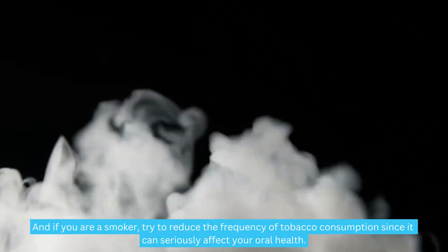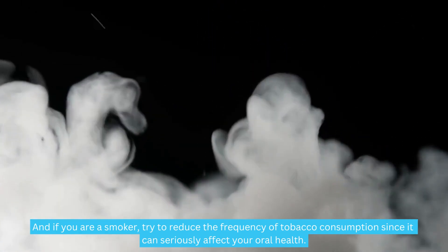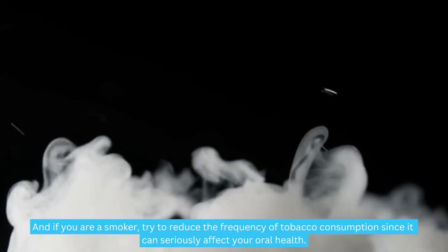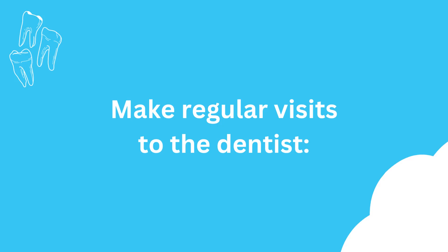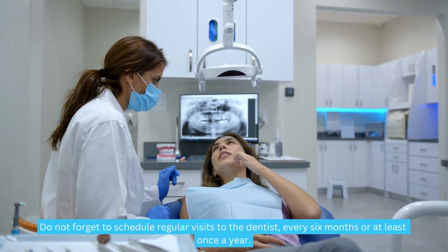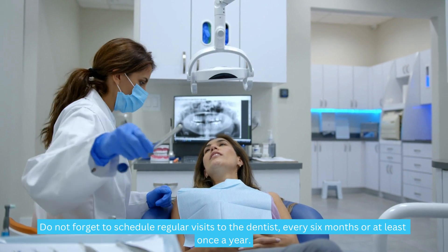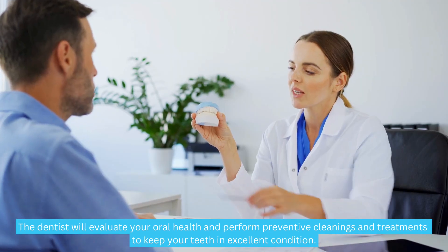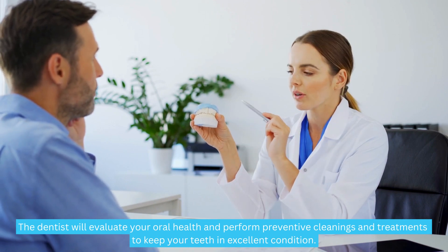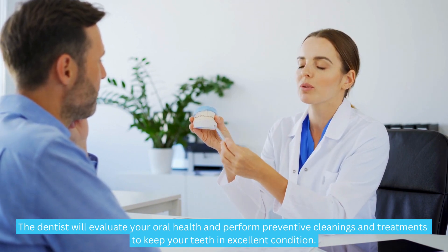And if you are a smoker, try to reduce the frequency of tobacco consumption, since it can seriously affect your oral health. Make regular visits to the dentist — schedule visits every 6 months or at least once a year. The dentist will evaluate your oral health and perform preventive cleanings and treatments to keep your teeth in excellent condition.